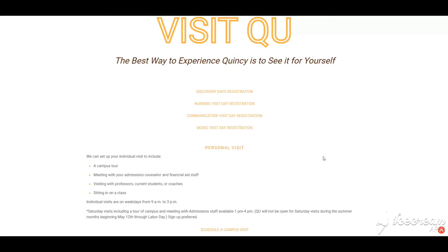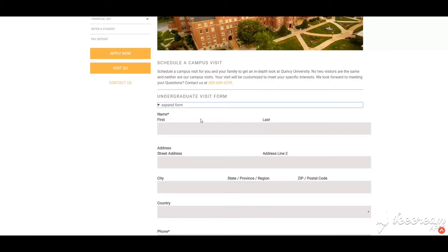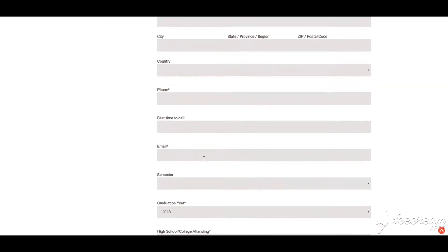First, click on 'Schedule a Campus Visit.' For students wanting to complete a bachelor's degree with us, click on 'Expand Form' under the undergraduate visit form. Here you'll see where you need to put your name, your address, a phone number, and a best time to call. We're asking for this because our visit coordinator may call to confirm and answer any questions you might have, along with an email that you check often so we can send you a confirmation of your visit here to QU.